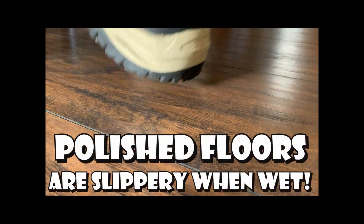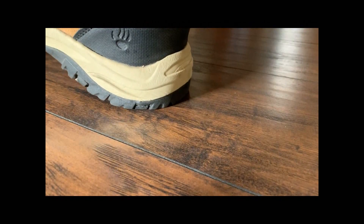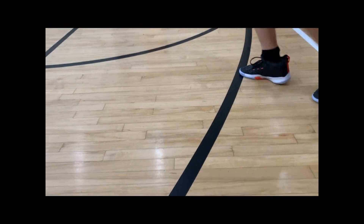Polished floors of all kinds have excellent slip resistance when they are clean and dry because our shoe sole makes maximum contact with the floor. That's why we see polished floors on basketball courts, for instance.